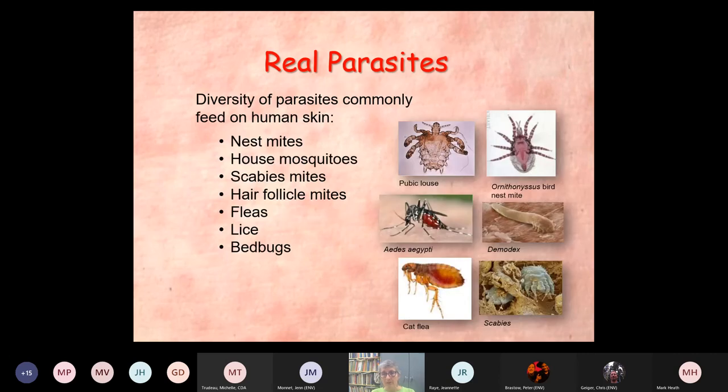The real parasites — we know these: nest mites, house mosquitoes, scabies mites, hair follicle mites, fleas, lice, bedbugs. These are the ones that feed on human skin.